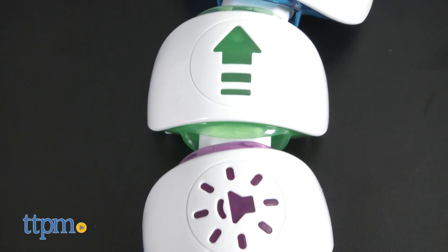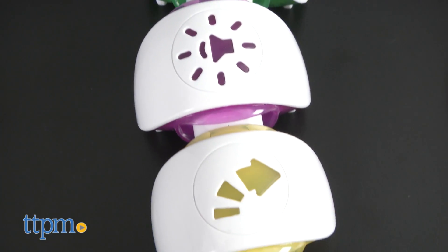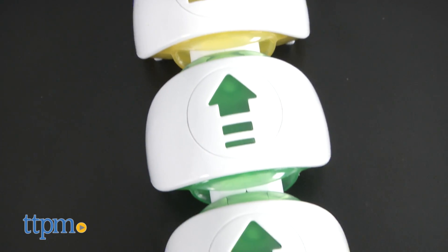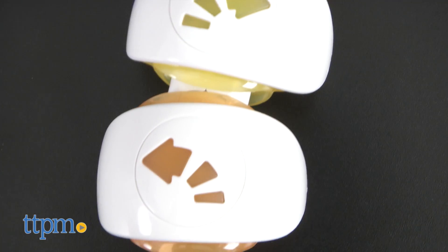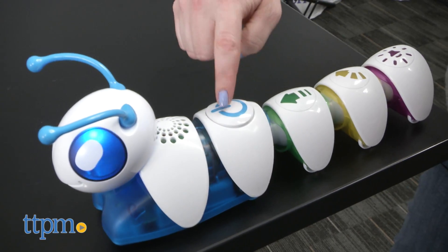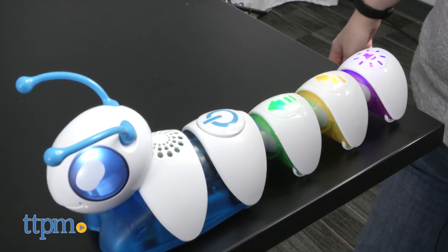and eight removable and interchangeable body segments. Each segment causes the Codepillar to do something different, such as moving right, going straight, moving left, and making a sound. As the toy moves, the segments light up to let kids know which action the Codepillar is on.